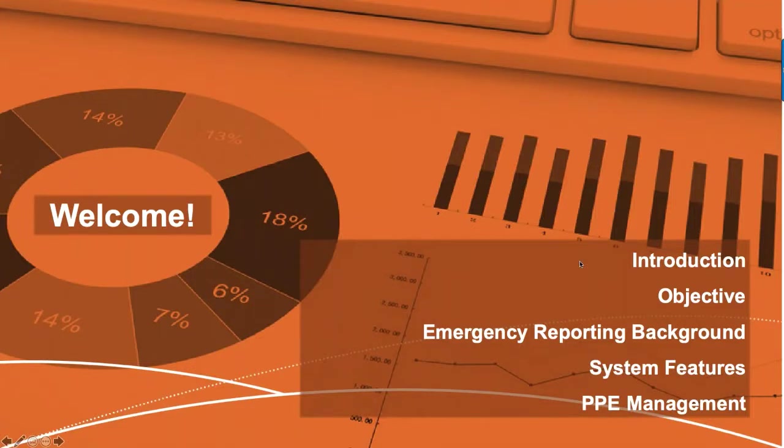The rundown for today: we're going to do an introduction, let you know who I am. For those who've joined before, thank you for coming back; for first-timers, welcome — I think you'll find this very beneficial. We'll tackle the objective, keep things concise and focused, give a quick background on Emergency Reporting's system features, and then jump into PPE management.